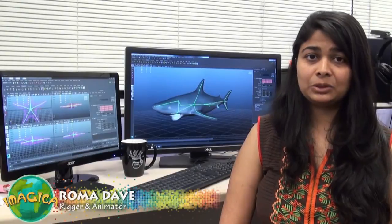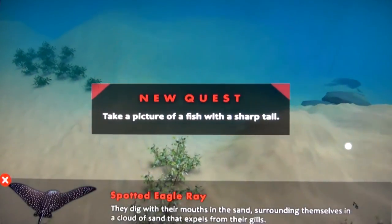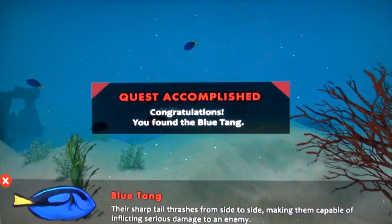Our experience has two different interactions. For the first one, the fish begins to flee, and for the second one, the fish comes towards the camera. To make the experience more interesting for kids, we have added quests into the sea. Depending on the quest, the kid has to identify the right kind of fish, and to complete the quest, the kid has to click a picture of that fish.